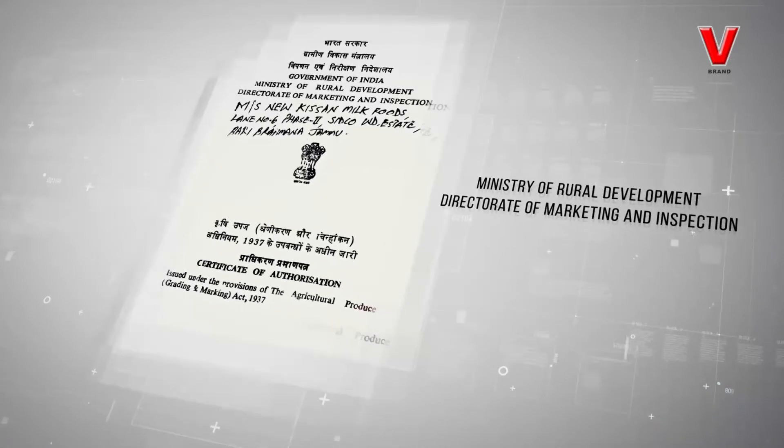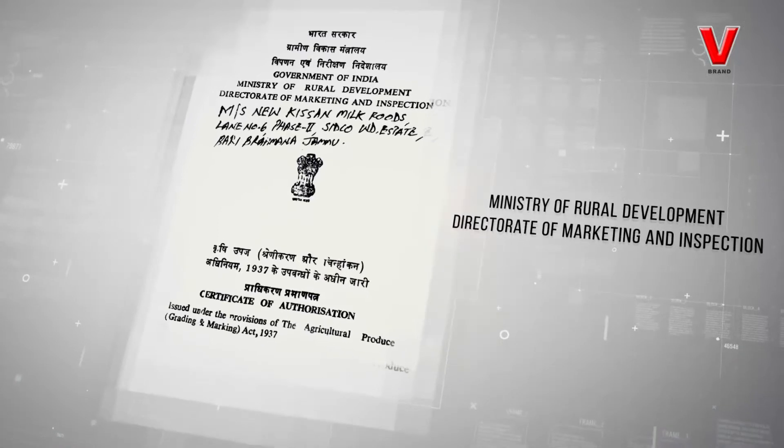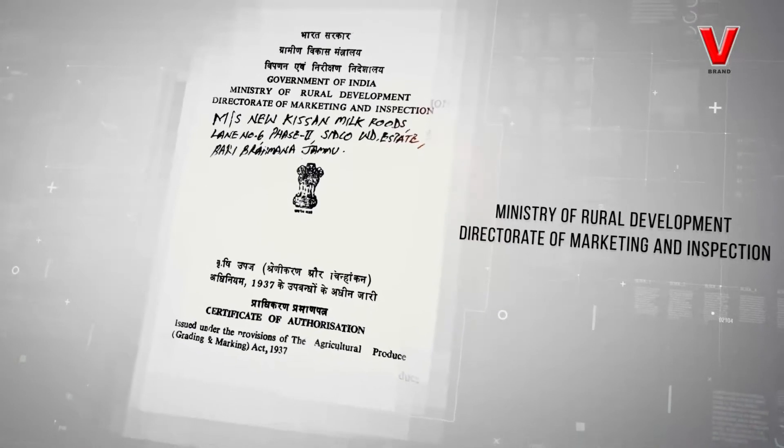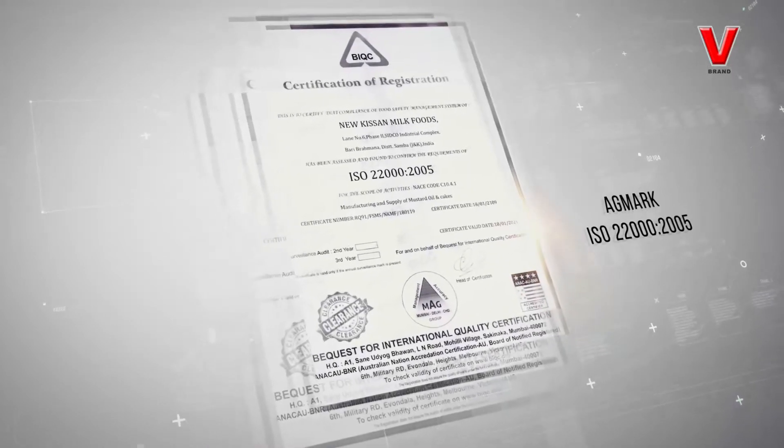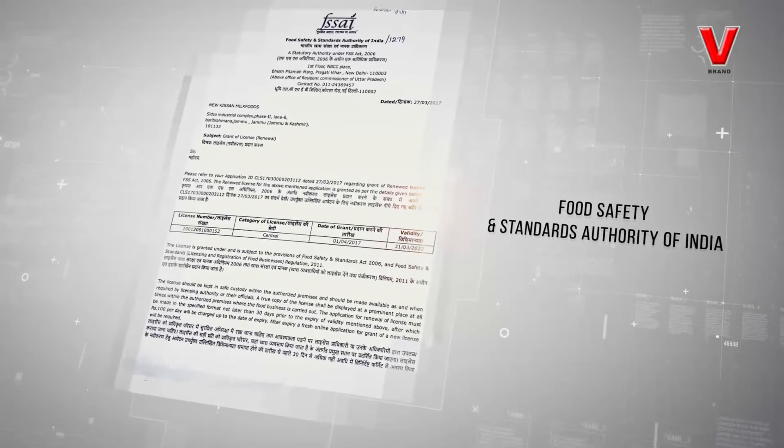V Brand oil is proud to have been certified and approved by the Ministry of Rural Development, Government of India — Directorate of Marketing and Inspection. It is also AGMARK and ISO 22000:2005 certified, and is registered and licensed under the Food Safety and Standards Act, Central Authority, Government of India — FSSAI.